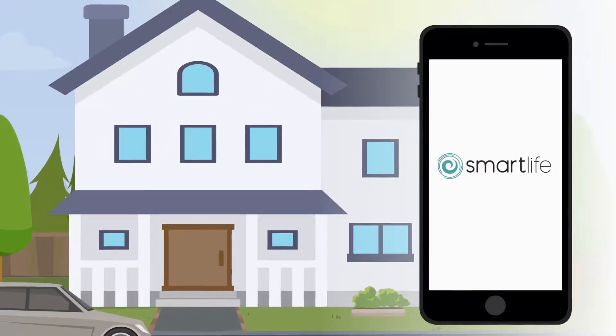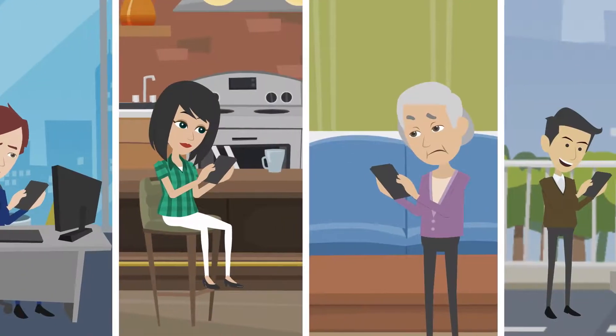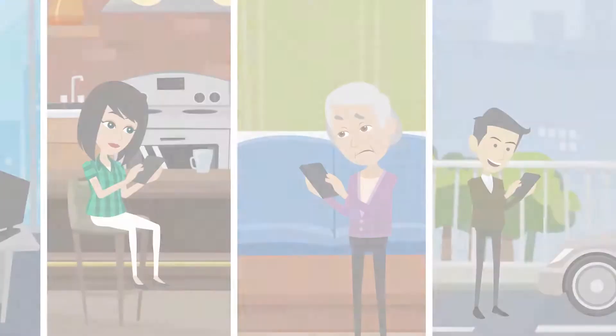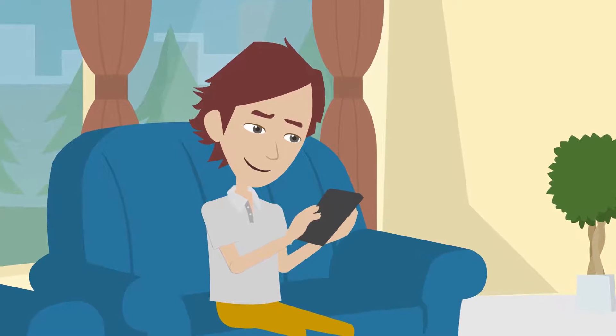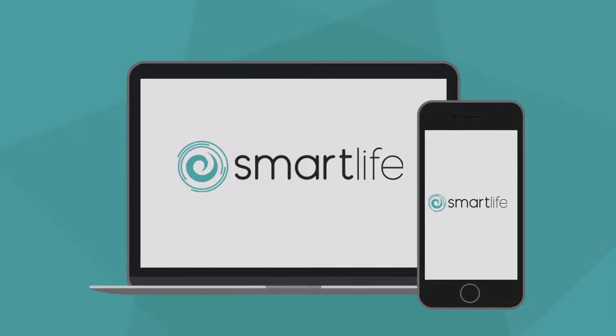Once you have your Smart Life system, you download the app and you can invite family members to also be part of your Smart Life experience. Through the app, you can manage your group, and your group can also communicate in the app to coordinate who will use and respond to any alerts.